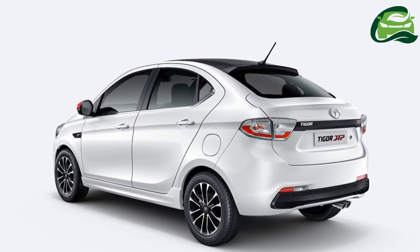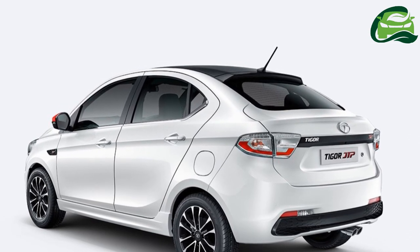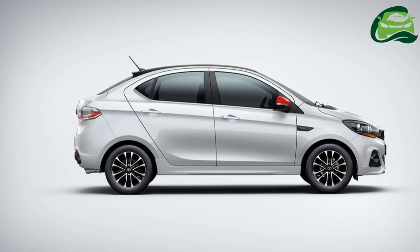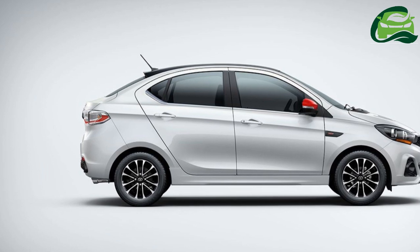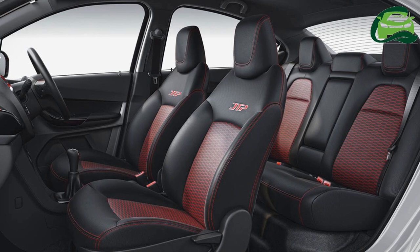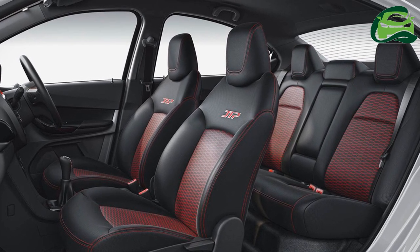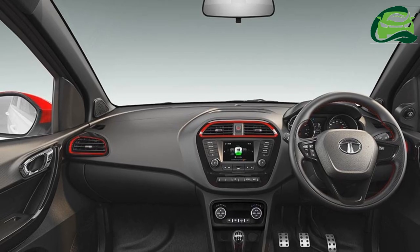The exterior features several styling enhancements to complement the increment in performance. At the front end, it receives new twin barrel headlamps with chrome inserts, an updated bumper with a sporty diffuser finished in black, and a revised grille with a JTP insignia. The side profile is characterized by dual-tone 15-inch precision-cut alloy wheels shod with 185/60-spec tires, bold side skirts, contrast-colored ORVM housings, and JTP badges on the front fenders.